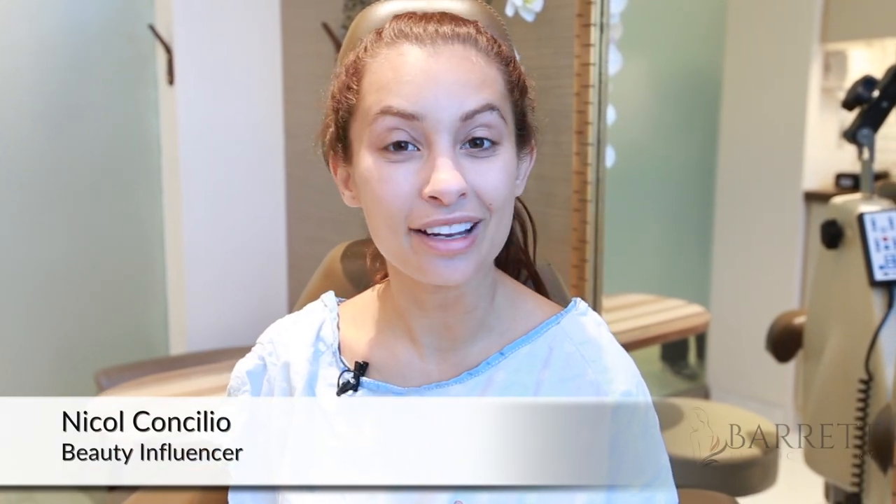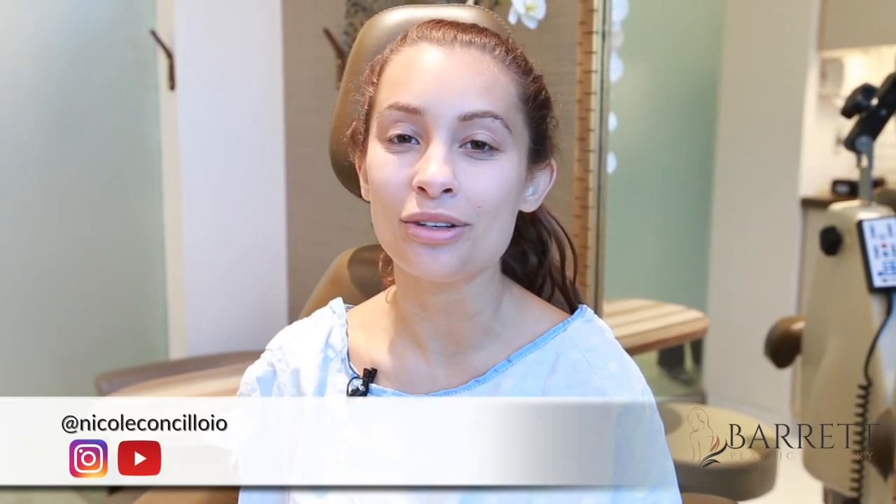Hey everyone, I'm Nicole Concilio. I am a beauty influencer on Instagram and YouTube, and I'm really excited to be here today at Dr. Barrett's office in Beverly Hills.